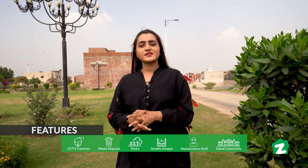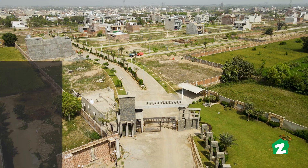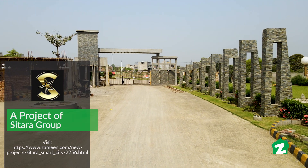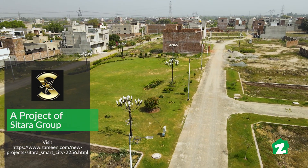In Stara Smart City, 90% of development has been completed. From a residential point of view, 50% of people have already moved in for residency. The amenities include a gated community, boundary wall, 24/7 security system, CCTV cameras, carpeted roads, street lights, underground electricity, park, mosque, and all basic utilities are available.